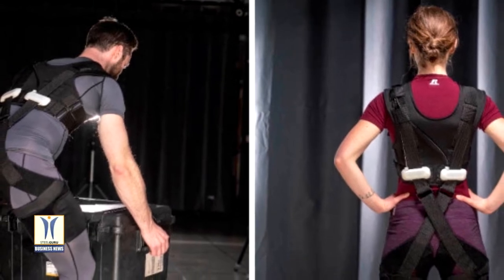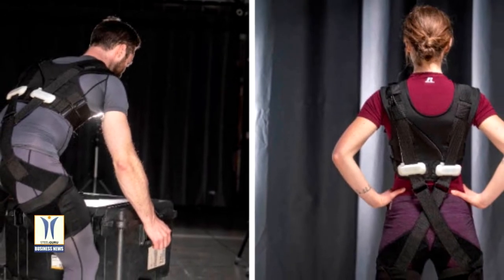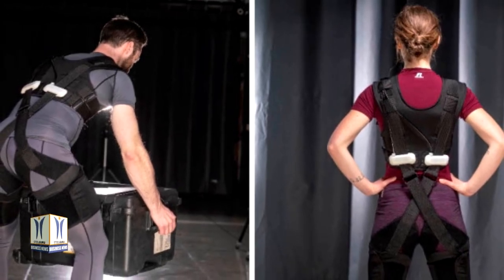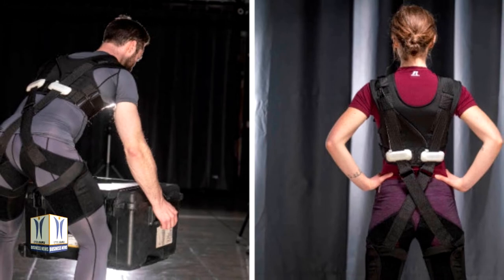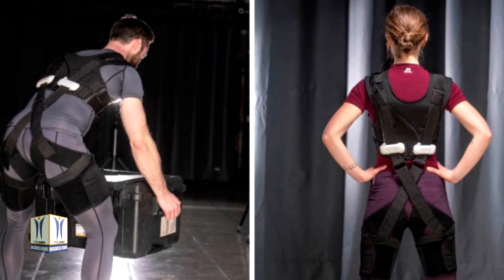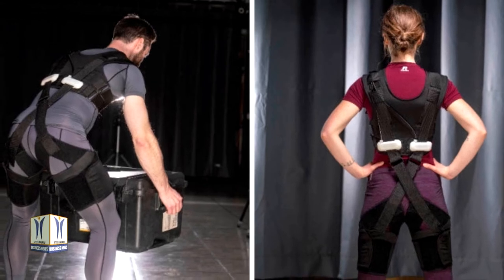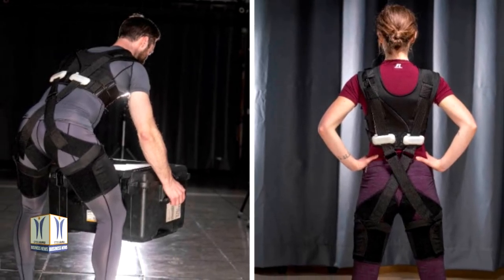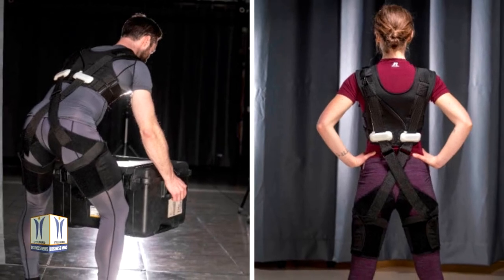In the current work, researchers use a force-instrumented prototype, referred to as the exosuit. It is currently unknown to what degree the exosuit can reduce the rate of lumbar muscle fatigue. Furthermore, it is unknown whether these effects are consistent between subjects, or whether these changes in fatigue occur uniformly across multiple back extensor muscles.